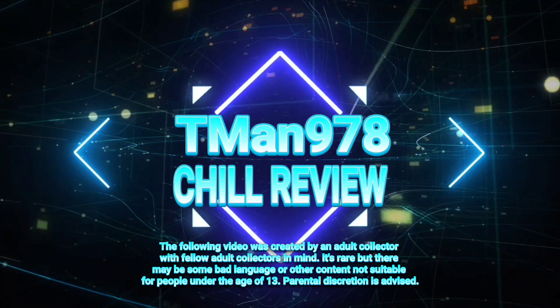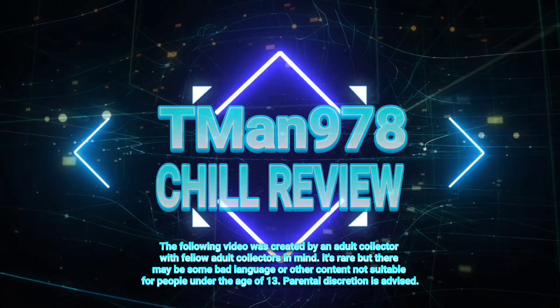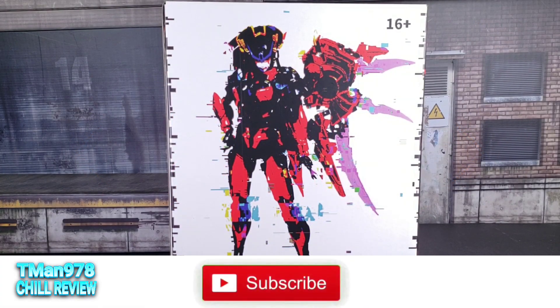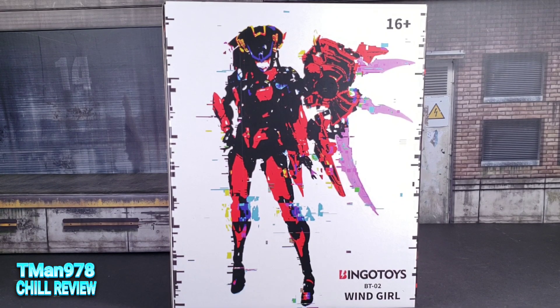T-Man 978 Chill Review. Hello everyone, T-Man 978. Right now we're going to be looking at Bingo Toys BT02 Wind Girl. Thank you Matt McArdle for allowing me to review this, and thank you TM Reviews for shipping it to me after you reviewed it.